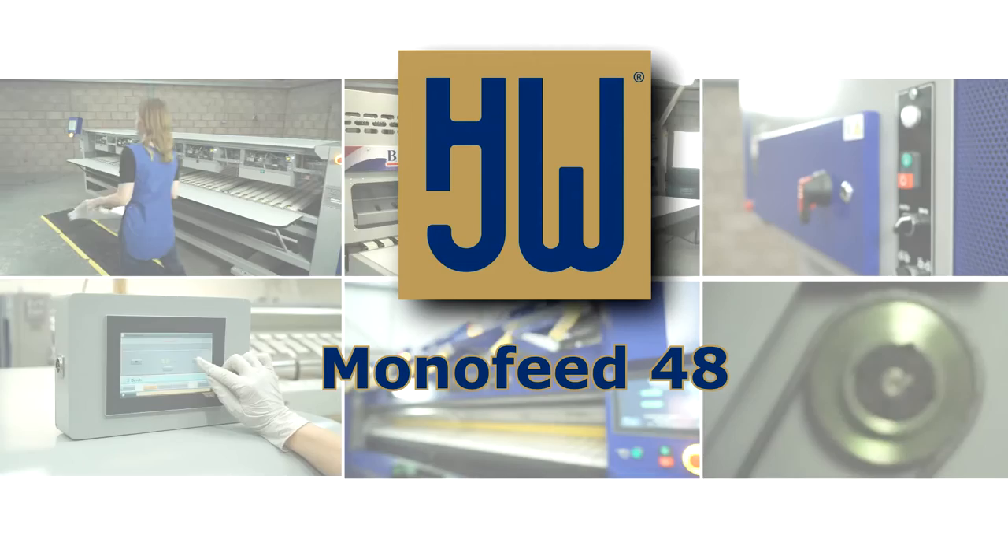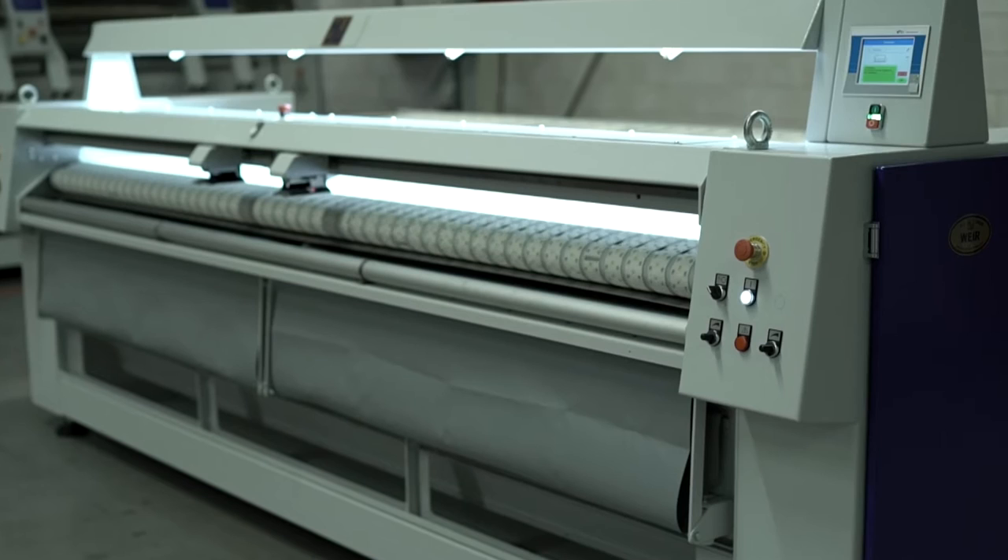The Monofeed 48 is the latest addition to our range of flatwork feeders. It's a single-lane automatic spreader feeder containing a centralized clipping station for the automatic feeding of large items such as sheets and duvet covers.